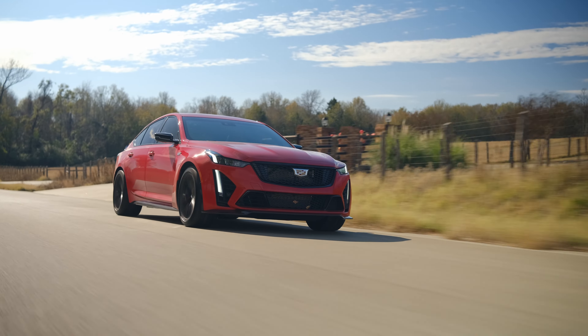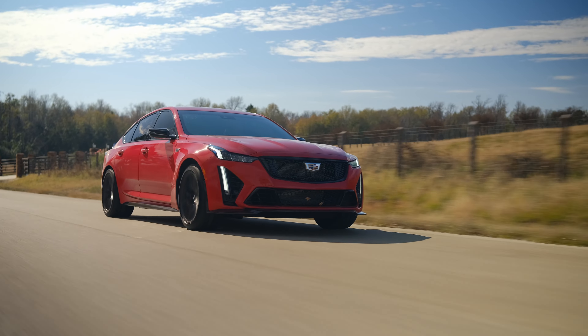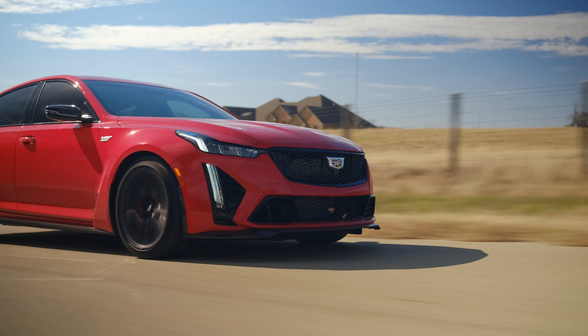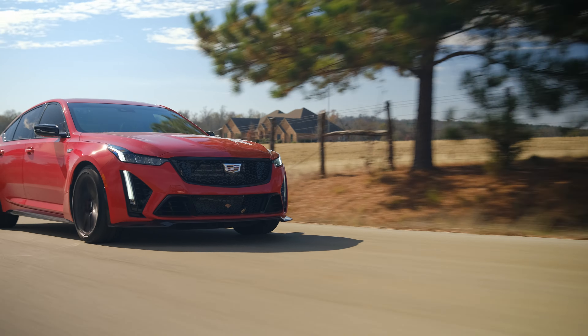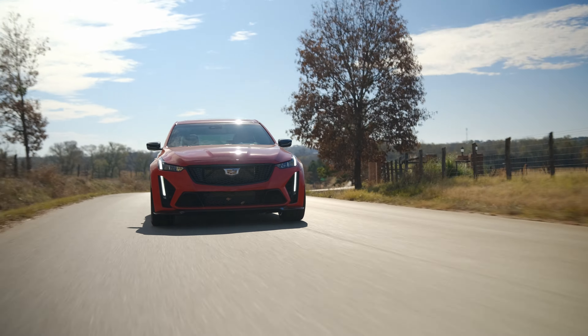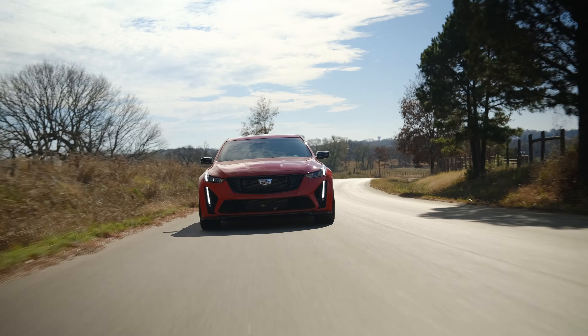Speaking of MagneRide, this isn't the smoothest road, but it's keeping us firm but not shaking us to death. It's soaking it up as best as it can with it being on the firmest mode — we have three different suspension modes. This does everything, just like the CT4V, just like the CT6V. You reap the rewards of a full-size sedan.